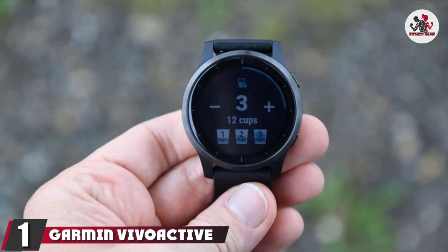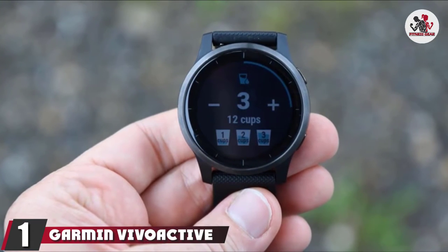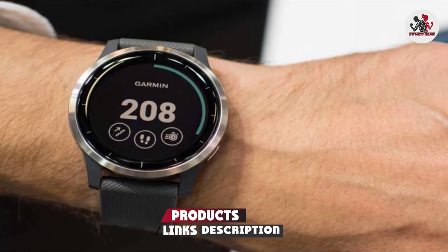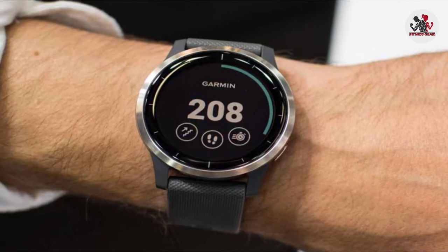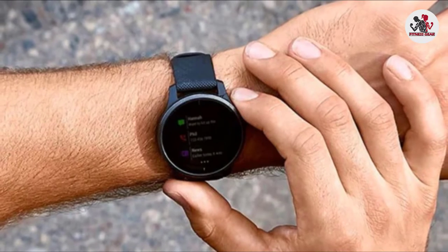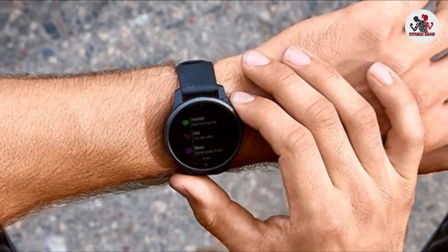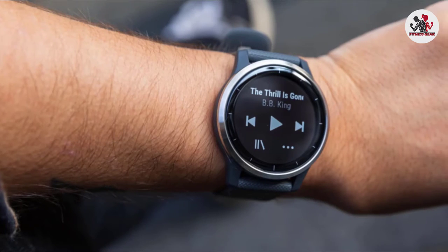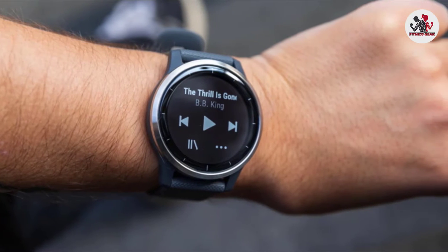At the first position of our list, we have the Garmin Vivoactive 4 and 4S. This latest update to the Vivoactive model range is a welcome one. We were already real fond of the Vivoactive 3, and this update adds a host of new features, including making onboard music and music streaming standard — previously it was an optional feature. The impressive battery life allows for extended periods of usage while listening to music, with up to 5 hours on the 4S and up to 6 hours on the Vivoactive 4.